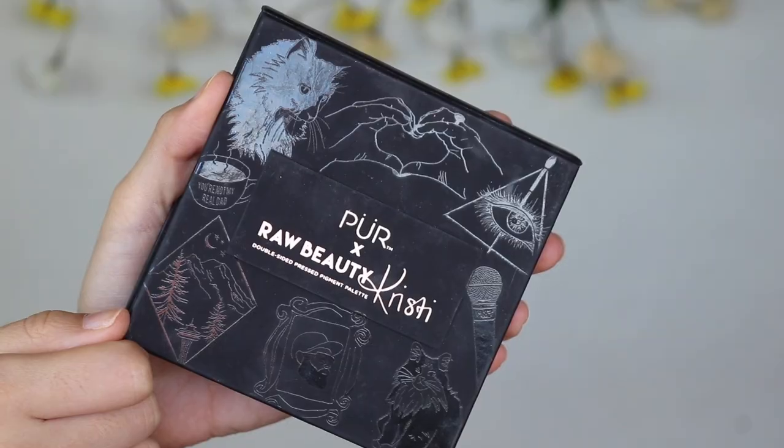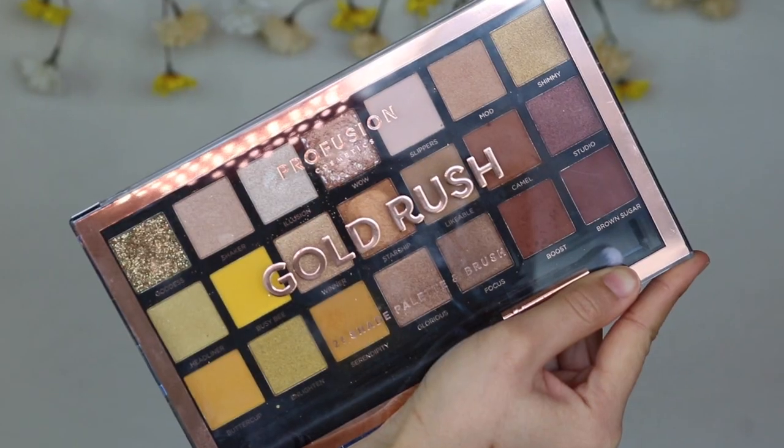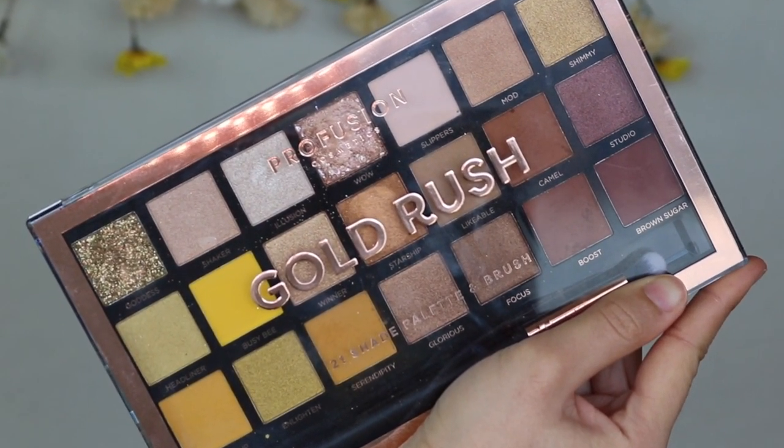I zoomed you guys in because I'm now going to transition into my eyeshadows. Alongside the Raw Beauty Christy palette I also really enjoyed the Profusion Gold Rush palette — this one was a favorite towards the beginning of the year, while the Raw Beauty Christy palette was a favorite towards the end of the year because I ended up getting it around September. For eye brushes I was enjoying the Alter Ego eye brushes — these are so freaking amazing.